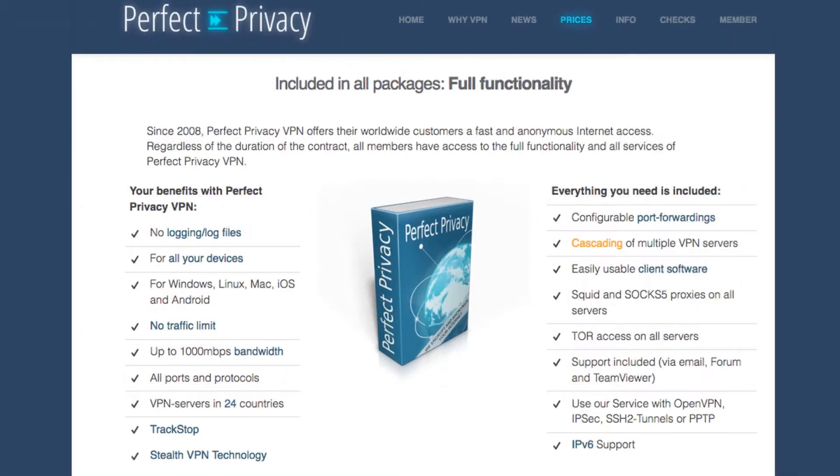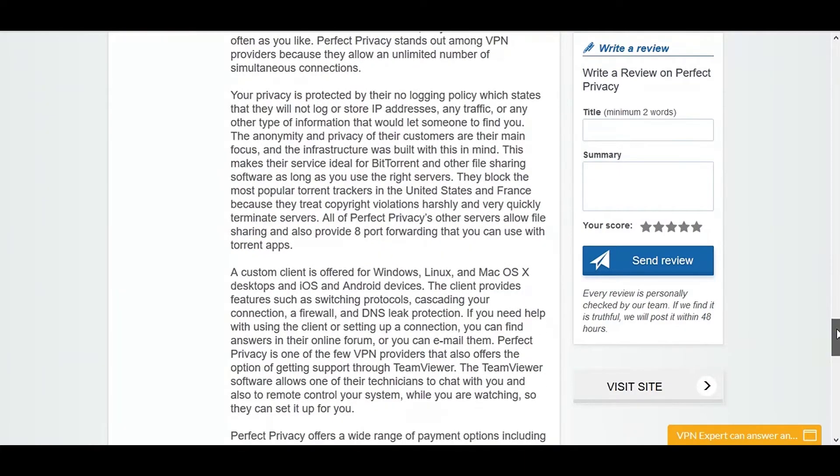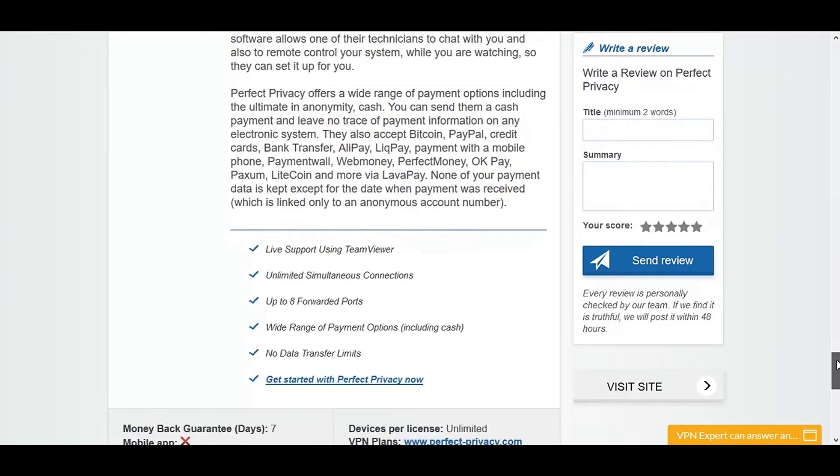Their firewall protection also enhances your security by ensuring that all internet traffic, from any apps as well as your browser, is routed through the VPN. There are many more intricate details regarding Perfect Privacy — just read the detailed expert review over at VPNmentor.com for a much broader insight.